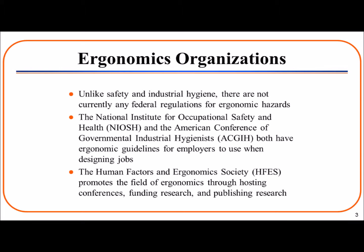Unlike safety and industrial hygiene, there are not currently any federal regulations for ergonomic hazards. However, the National Institute for Occupational Safety and Health and the American Conference of Governmental Industrial Hygienists, as well as other organizations, have ergonomic guidelines for employers to use when designing jobs. In addition, the Human Factors and Ergonomics Society, or HFES, promotes the field of ergonomics through hosting conferences, funding research, and publishing that research.